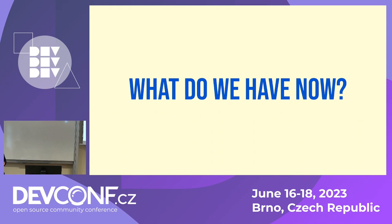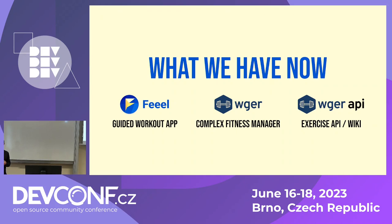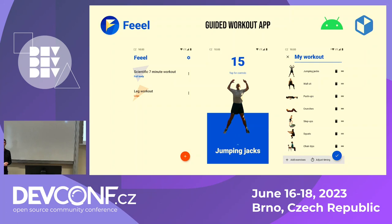Here's where we are now. We have two apps that you can use right now, and there's also a public API associated with Vegar that anyone can use. My app Feel is a simple guided workout app. Basically, you open the app, you see a list of workouts, you choose a workout, and then the app guides you through it, telling you how many seconds you have left before the break and then before the next exercise. You can choose from pre-made workouts or create your own.